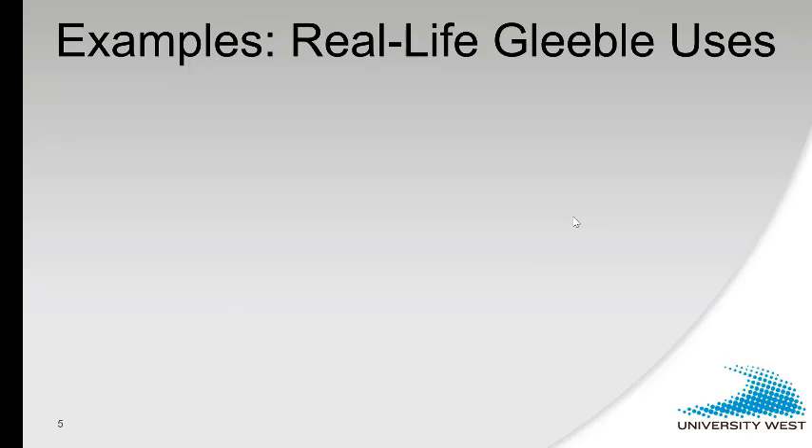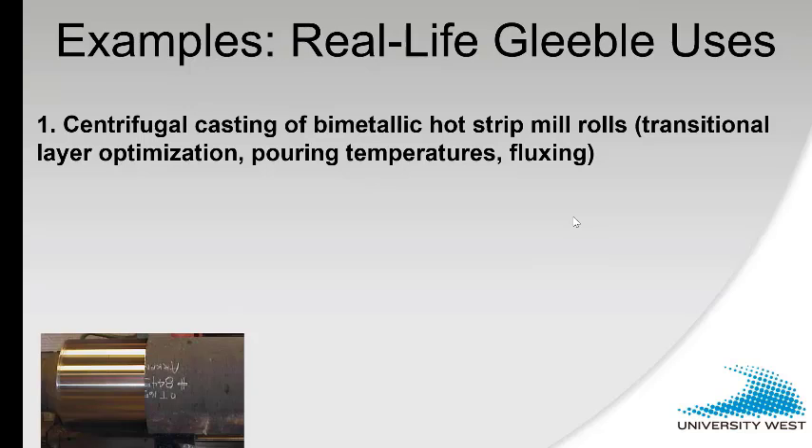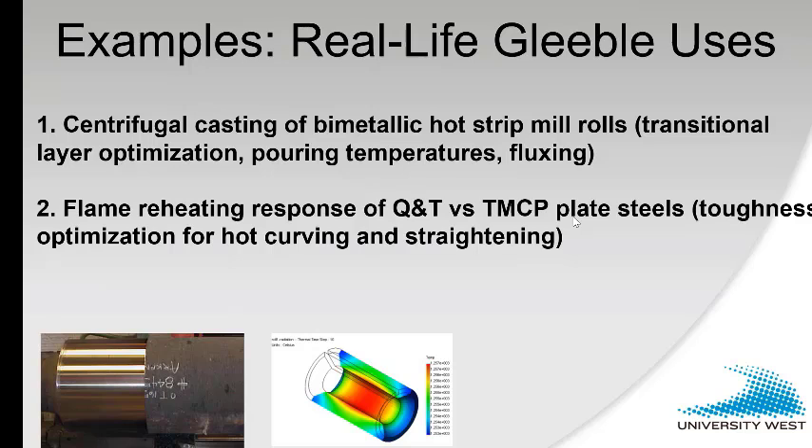From many real-life examples, I picked a couple — actually three. One was centrifugal casting of bimetallic hot strip mill rolls: huge rolls with a high-strength steel shell poured centrifugally, and then a nodular iron core poured inside. We simulated the interaction between the liquid metal inside the cylinder and the shell in the GLEEBEL — believe it or not. Another was flame reheating, used not for straightening but actually for curving girders and bridges, with simulations on toughness for different material grades — quenched and tempered versus thermomechanically controlled process steels.